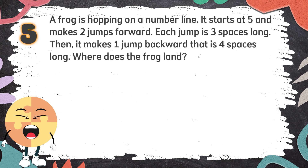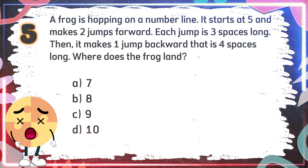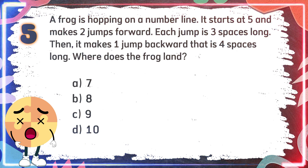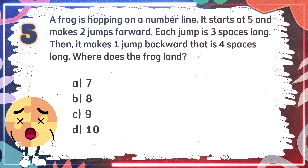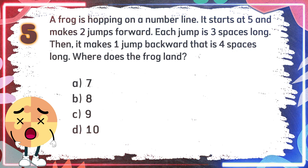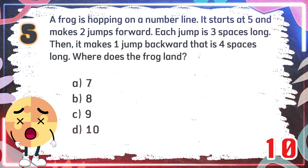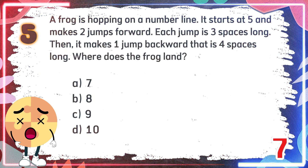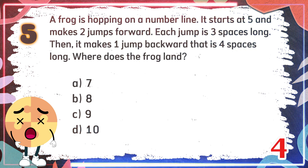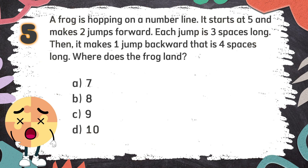It makes one jump backward that is 4 spaces long. Where does the frog land? The choices are A) 7, B) 8, C) 9, D) 10. The correct answer is A — 7.